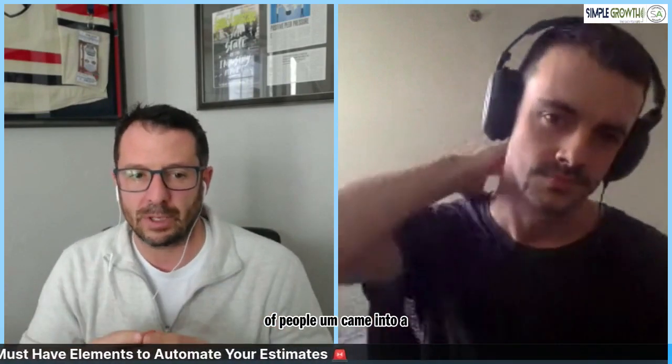A lot of people came into a private webinar that we did last Thursday. We had a sold-out crowd of 150 people plus. We've had a lot of people saying, can you get Dylan on the SA Weekly Talk Show this week and go over the 15 must-have things to automate your estimates for this upcoming season? Dylan had a very compressed schedule here this week, but we're coming on a little bit early today.